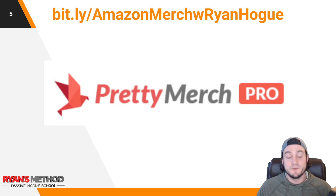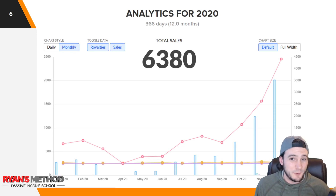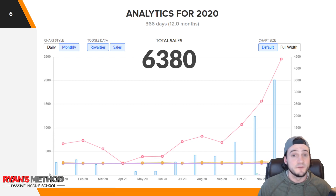Thank you again to Pretty Merch Pro — I'm giving away a license at the end of this. They made this video possible by giving me access to some really nice pre-done charts, so I didn't have to export data and pull it into Google Charts. This is all from the analytics tab, which I believe is only available for Pretty Merch Pro users.